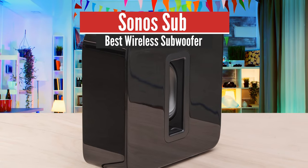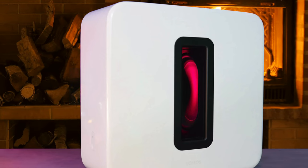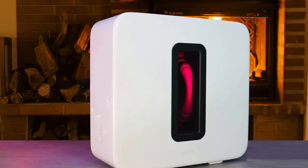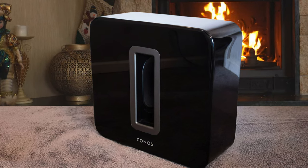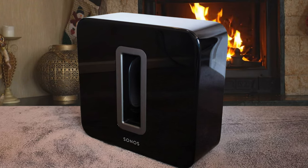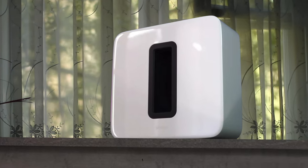Number 4: Sonos Sub – Best Wireless Subwoofer. Coming up next, we have an interesting subwoofer from Sonos, delivering features such as wireless connectivity, smart features, a great design, and much more. The Sonos Sub is also one of the most powerful subwoofers in the market, delivering versatility thanks to its placement, hassle-free initial setup, and it integrates well with your other speakers and smart home setup. What's not to love?